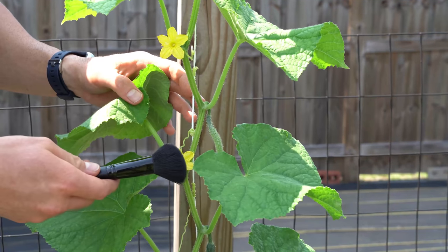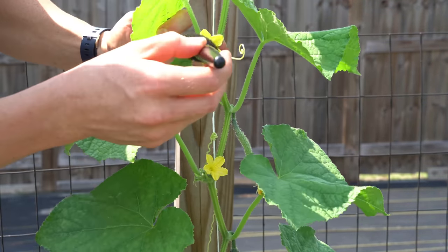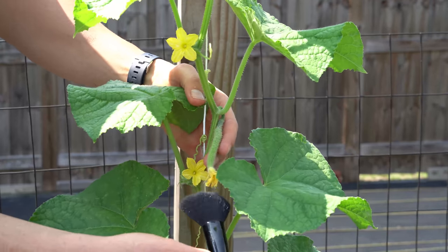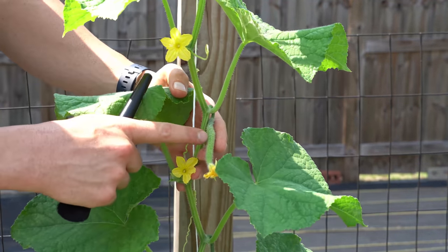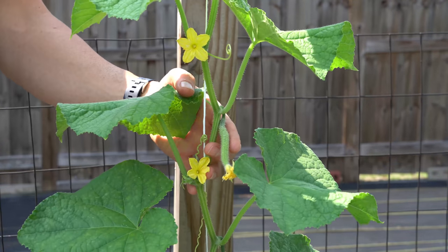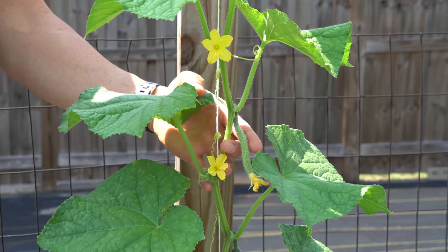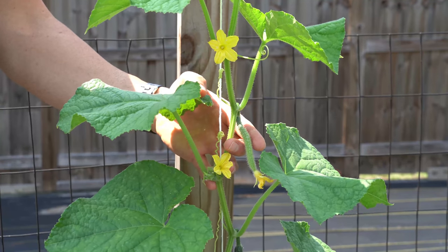You can take a blush brush or a mascara brush, dip it into the male pollen inside the male flowers, and then manually pollinate the female end of the flower. If you do that at the right time before the female fruit begins to shrivel up and abort, it will hold its fruit and bring the cucumber to maturity. However, if this sounds like too much work, I have some good news — there is an easier way.